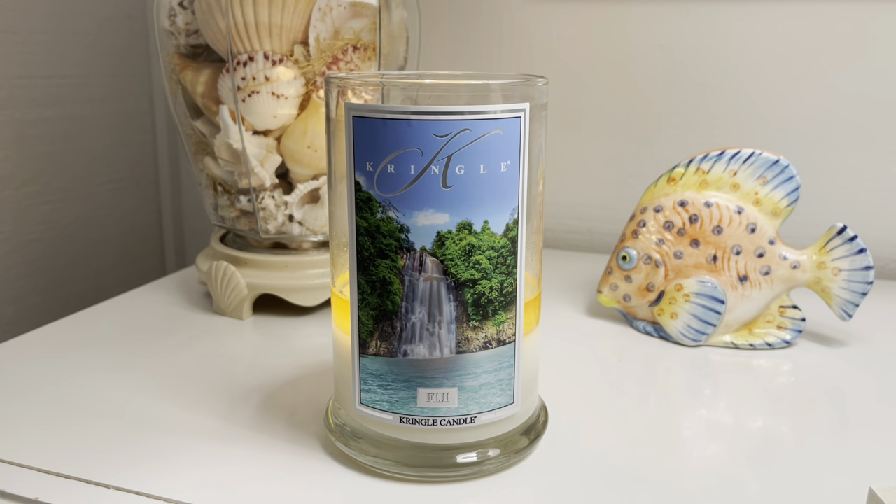The strength and throw on this one is the same as the Sea Breeze — this one is definitely a high throw. It is probably like a nine. It's really filling up the house we're staying in; the beach house is smaller than my house in Virginia, and this candle completely fills it up. I'm interested to see if it would do the same in my house back in Virginia, so I may leave a little bit and take it home to burn there and see. But so far, the strength and throw is amazing. I just love these Kringle Candle soy candles.